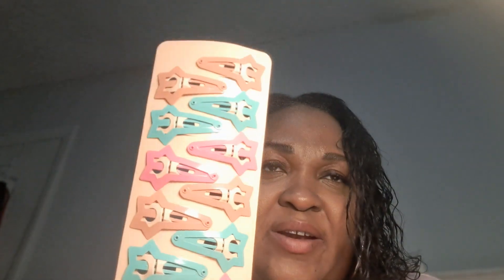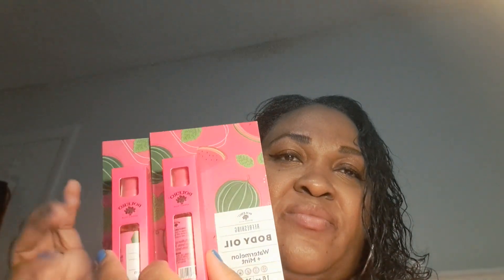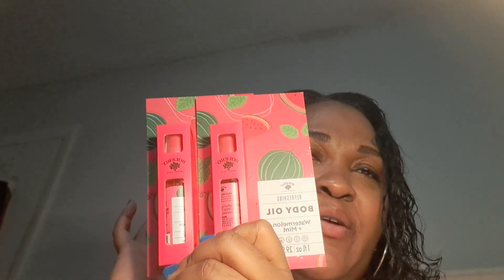I got some scrunchies — this is the swirl black and white, and this is the lavender with the beads in it. I got soft fuzzy pads. I got the star clips — well, my kids picked up the star clips. I got two of the body oil. You guys know I love the body oil. I haven't tried the watermelon, but I'm sure it is good. I have to always stock up on these body oils because they are not cheap in the regular stores.